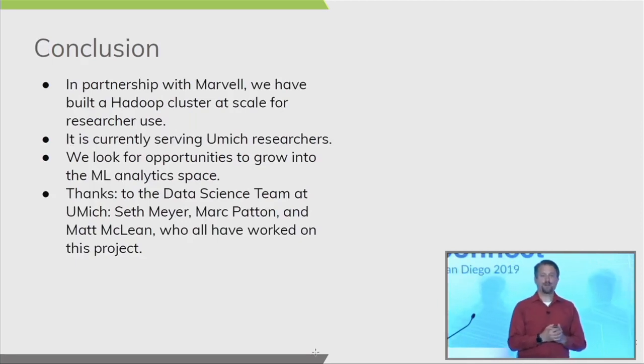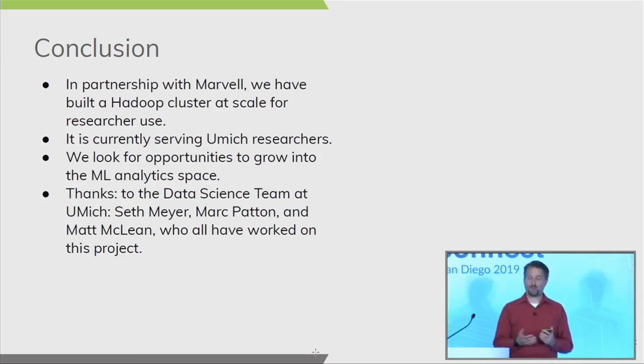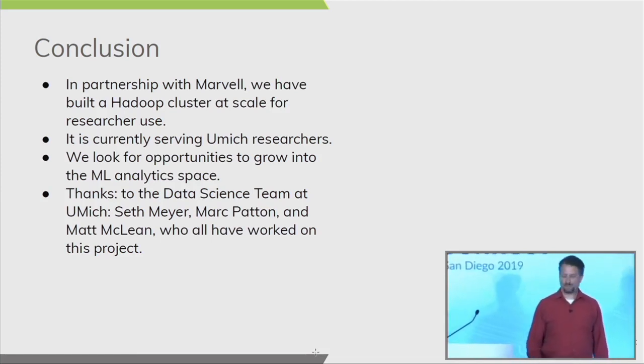In conclusion, in partnership with Marvell, we've built a Hadoop cluster at scale for our researchers to use, and it's been extraordinarily successful so far. We're looking forward to opportunities to build and grow for machine learning going forward. And I have to thank the three people on the data science team who did all the work: Seth Meyer, Mark Patton, and Matt McLean, who have done an exemplary job building this cluster. Thank you.